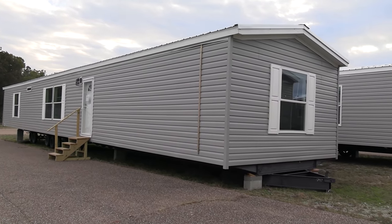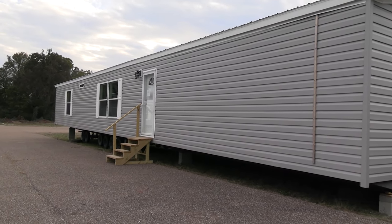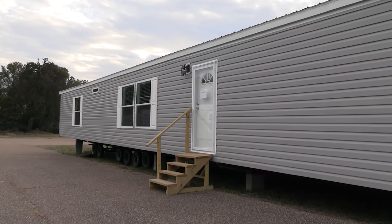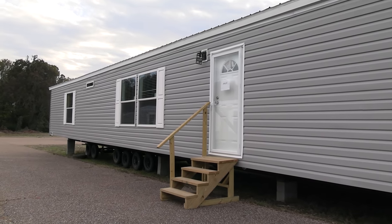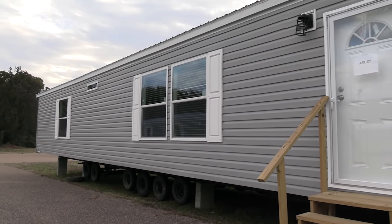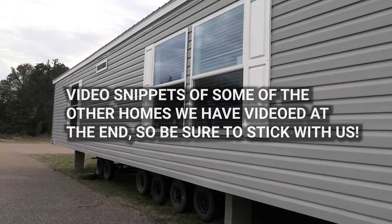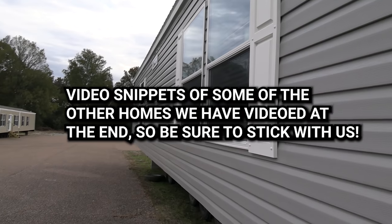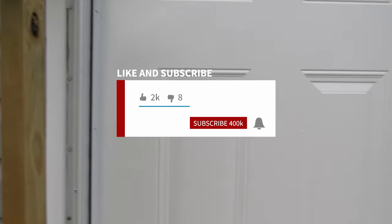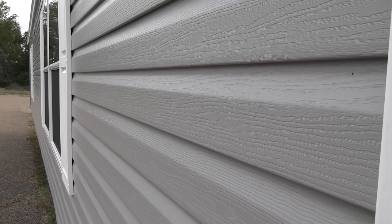Hey everyone, Mobile Home Masters here back with a brand new video. I'm going to give you a tour of this single wide right here. If you enjoy this, stick around to the end — I'll give you some pricing on this home. We post a lot of videos like this on our channel. We put up new videos every single week, so be sure to hit that subscribe button and the notification bell.